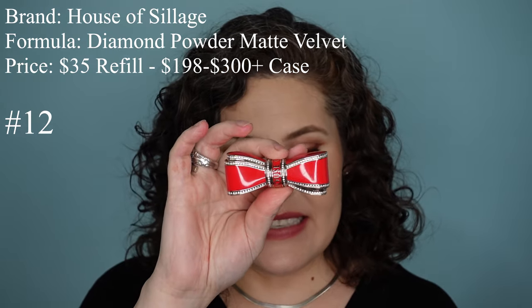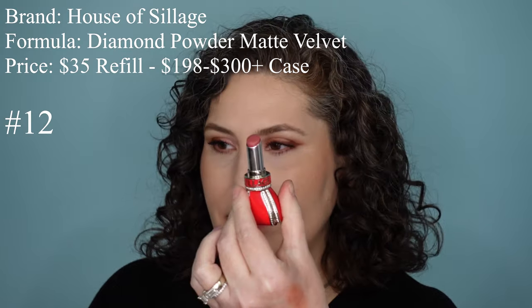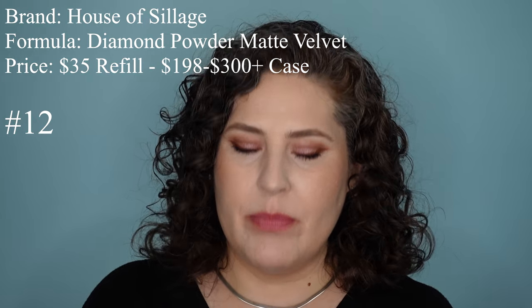The next matte lipstick is from House of Siage — this is the Diamond Powder Matte Velvet Lipstick. The component is absolutely beautiful. The lipstick itself is $35, so of course it's refillable. The bow holder cases were on sale for 30-40% off when I looked, but they range from $198 up to over $300. This style of bow holder has more than 300 Swarovski crystals and enamel on it — this is the heaviest of all these luxury lipsticks. It glides, it feels creamy — I feel like I'm wearing a cream lipstick.